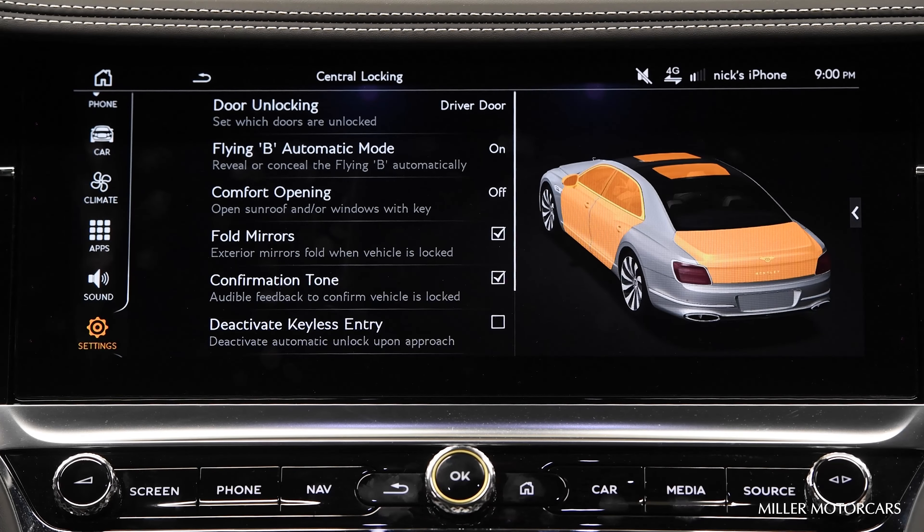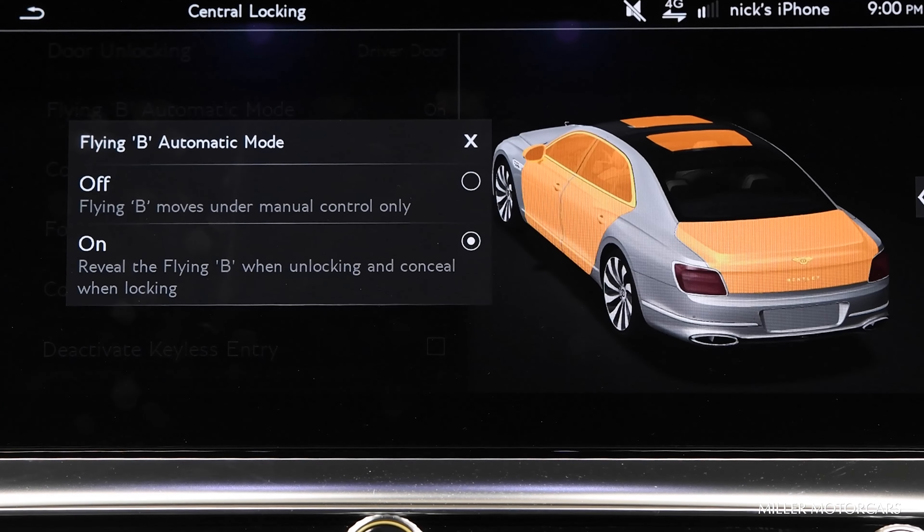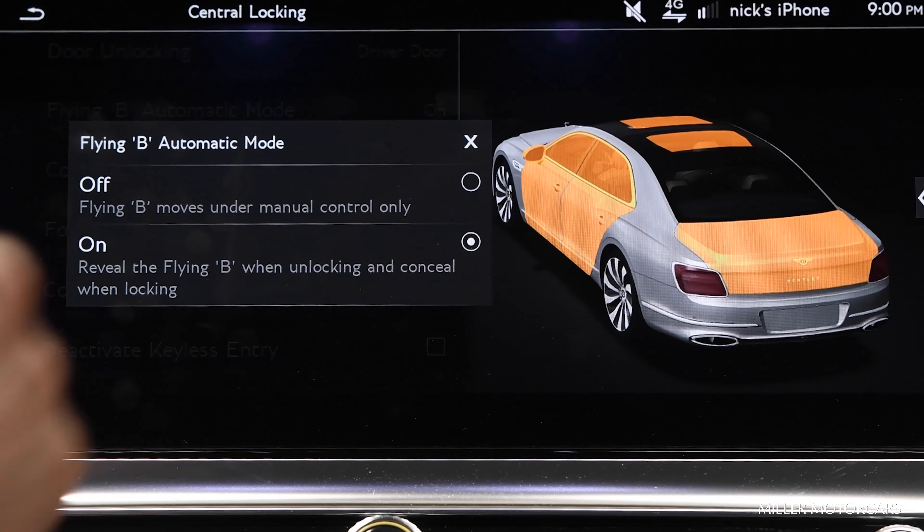The next box is the Flying B Automatic Mode. So if I want it to conceal and reveal itself with the unlock or lock of the key, I will have it on. If I don't like that feature, I'll simply check it off.